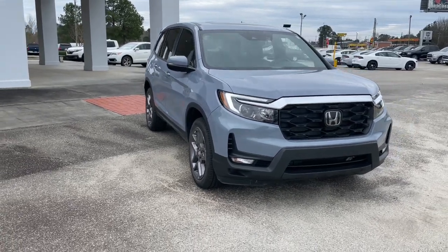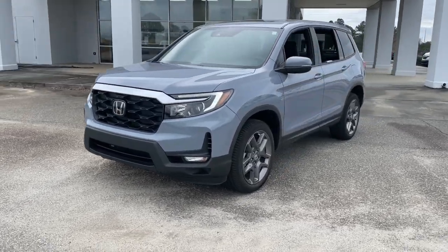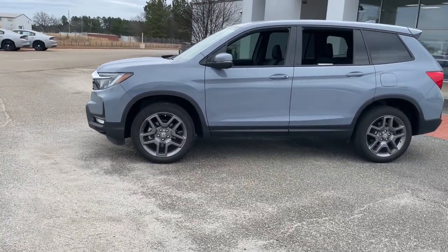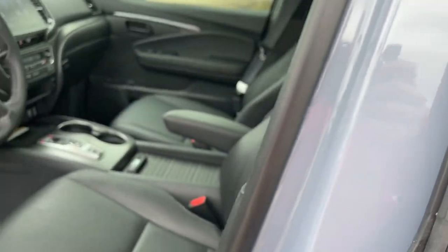You will love the features of this 2023 Honda Passport. With less than 10,000 miles on the odometer, this vehicle stands out from the rest. Presenting the Honda Passport, the mid-sized crossover with all the features you need to make your outdoor adventures fun and comfortable.